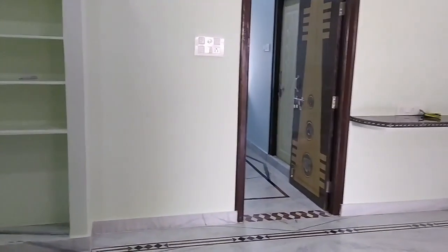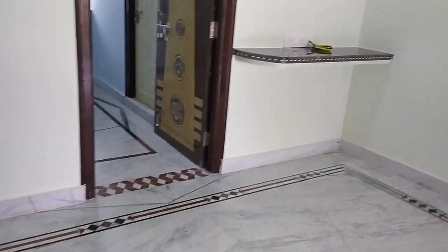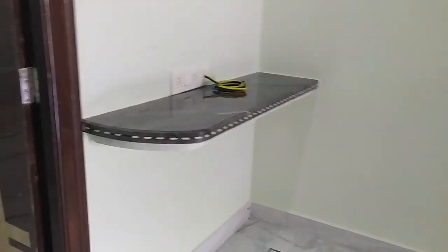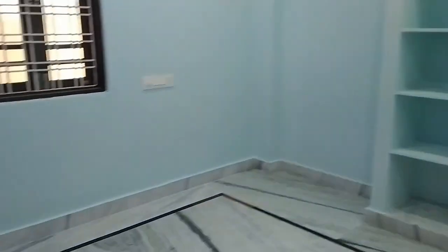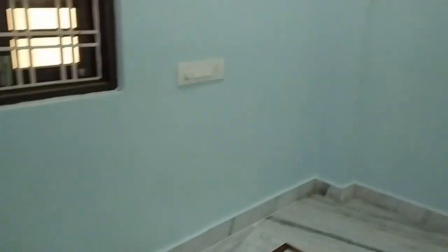You can have the house handed over in about 3 days. You can also have a hall view and dining space area. There is also a lot of space available for the bedroom.